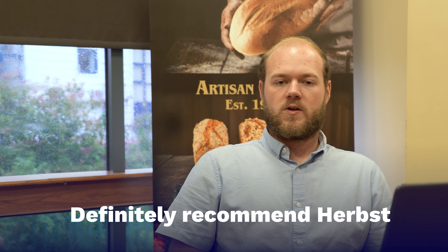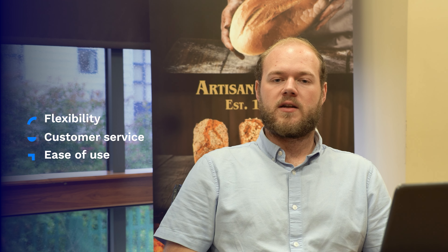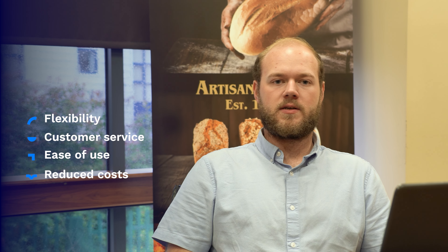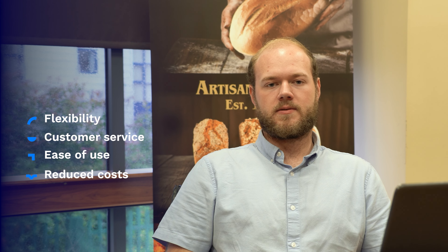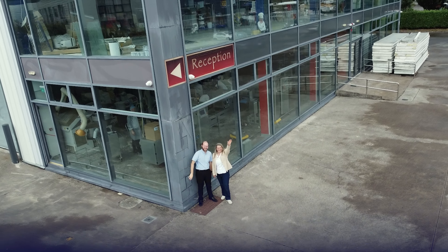Yes, I would definitely recommend Herps because of its flexibility, good customer service, and its ease of use. It has also helped us reduce costs by giving us more visibility across all sectors of the business. We have future plans to add other Herps modules and it is great for us to have a system that can grow hand in hand with us as we grow.